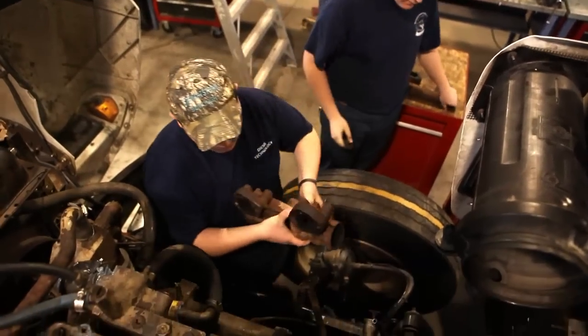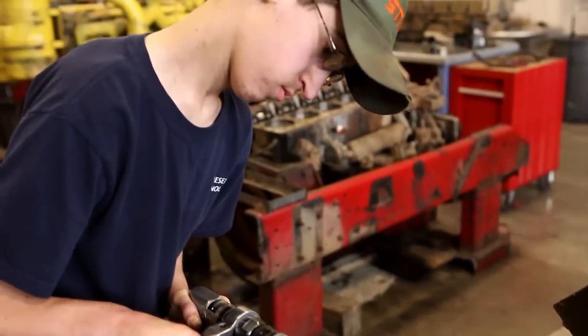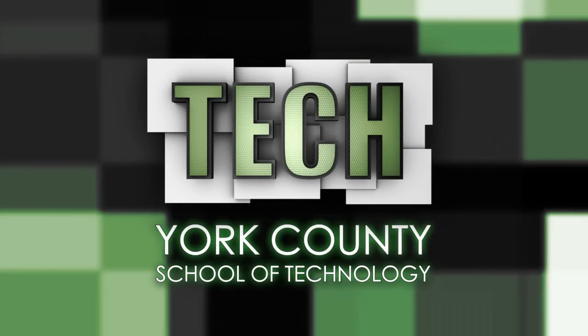TAC students will be occupationally and academically ready, with the experience and confidence to succeed in the real world. Any kind of trade in here, and you're dead set when you take home here. TAC, providing a solid pathway to your future.